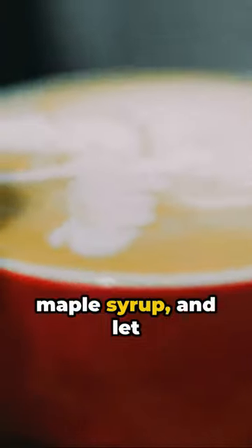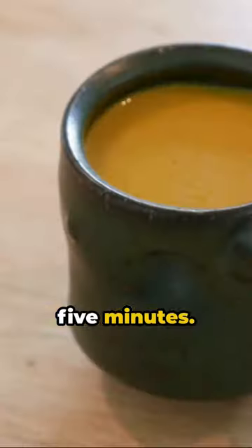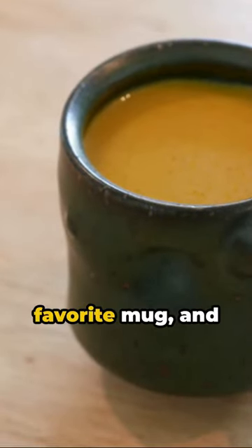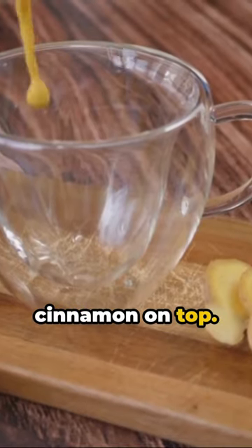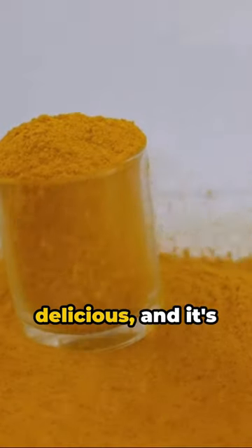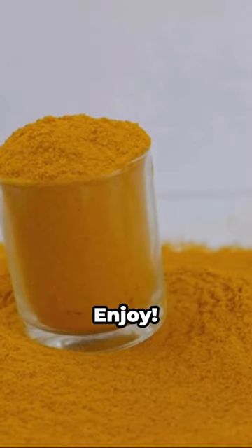Sweeten it with a touch of honey or maple syrup, and let it simmer for about five minutes. Strain it to ensure a smooth texture. Pour it into your favorite mug, and sprinkle some cinnamon on top. There you have it — your very own turmeric golden milk latte. It's soothing, it's delicious, and it's packed with health benefits. Enjoy!